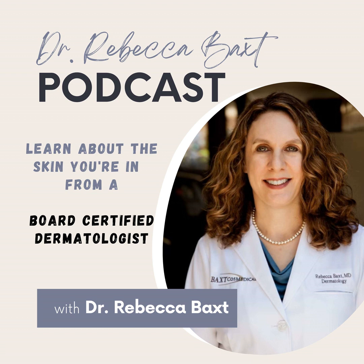Thank you so much for joining me today on the Dr. Rebecca Baxt podcast. I'm Dr. Rebecca Baxt, board-certified dermatologist. I hope this episode was informative and that you enjoyed listening. If you found this podcast useful, please give us a five-star rating wherever you get your podcasts — it helps others find us so we can help them too. Just a caveat to remember: this is not medical advice, and please see your dermatologist or doctor for questions pertaining to your specific situation. I look forward to talking with you again in the next episode. Thank you.